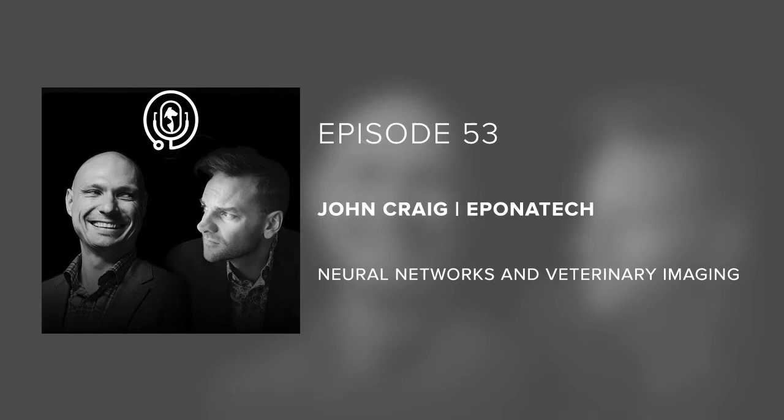We're going to talk about neural networks and veterinary imaging, and we're going to talk about John's business. He's Vice President of Epona Tech and Vice President at Epona Shoe. His career consists of a PhD in electrical engineering from Stanford University. He wrote an introduction to a robotics textbook while he was a graduate student, and previously he worked at NASA's Jet Propulsion Laboratory. John, welcome.